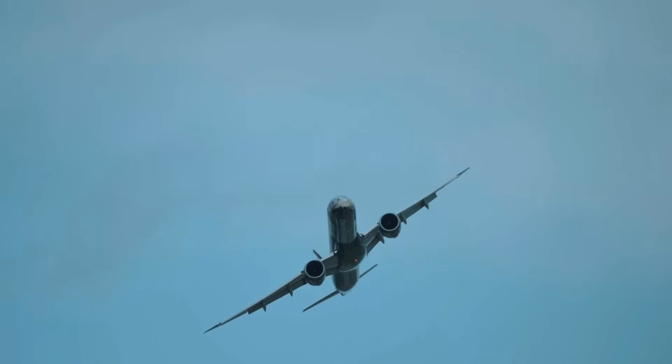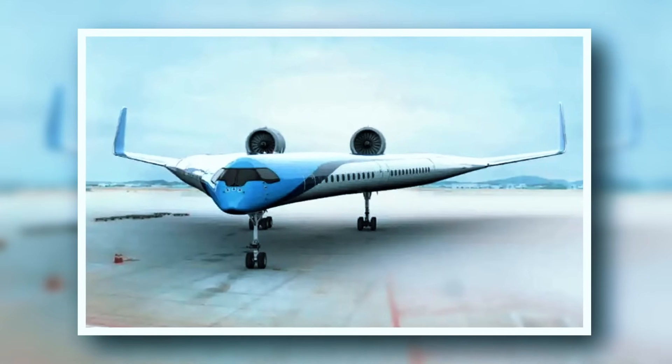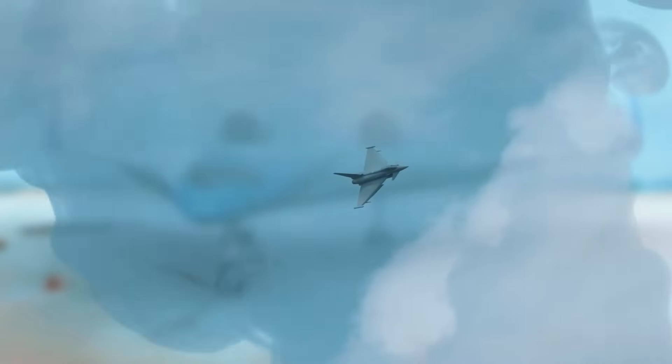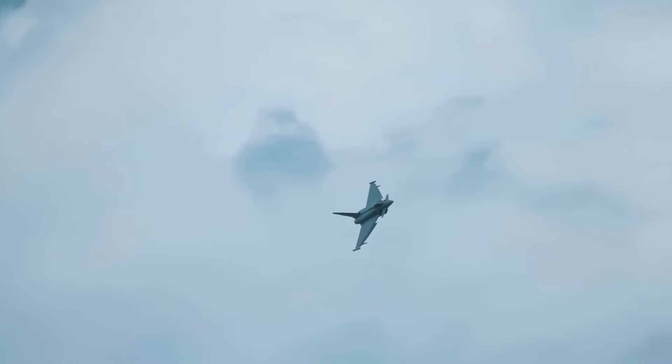The Flying V, designed by Justus Benad, integrates the cabin, cargo hold, and fuel tanks into its V-shaped wings. This innovative design boosts aerodynamics and reduces fuel consumption by 20%.